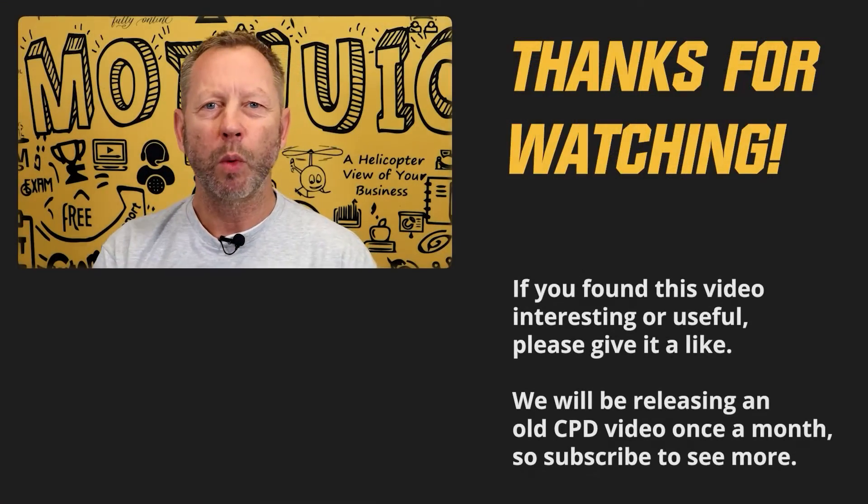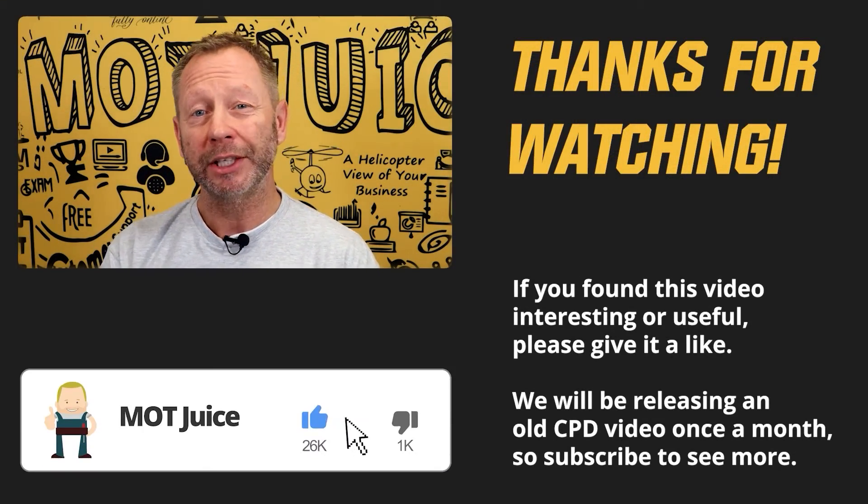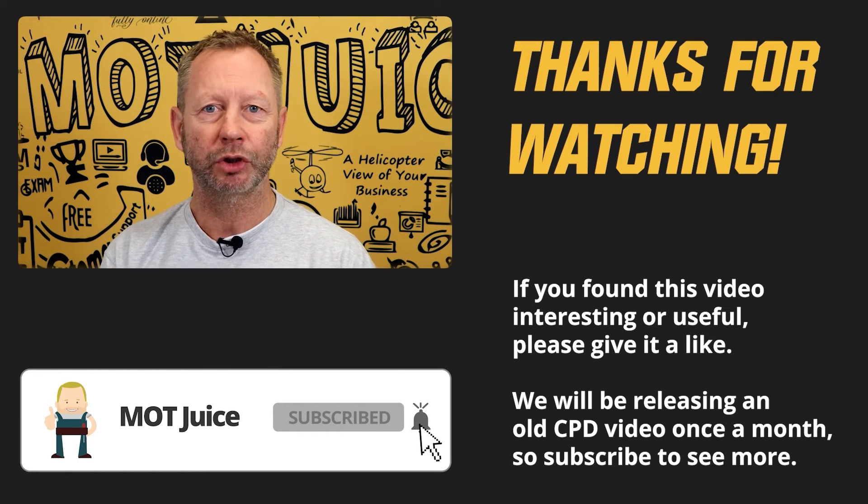That's question five done, see you in question six. The video you're watching is part of the monthly training for our MOT Juice tribe.